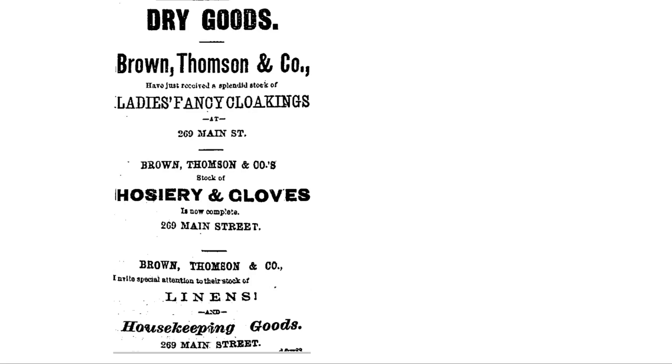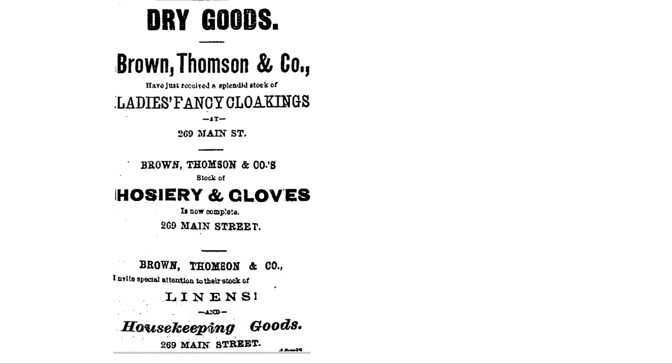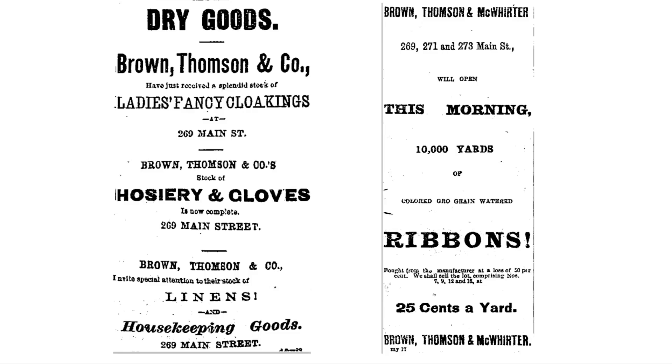Other innovations by the firm included the six o'clock closing hour, which gradually spread among other stores that had been accustomed to remain open until 10 o'clock, vacations for employees, and closing the store on holidays. At the end of five years of successful business, the firm bought out the adjoining dry goods store of C.H. Smith, giving a floor space of 5,400 square feet. The company name changed to Brown, Thompson, and McWherter in the 1870s, but when McWherter retired in 1877 it reverted again to Brown, Thompson, and Company. That same year, the store moved into the Cheney Building.